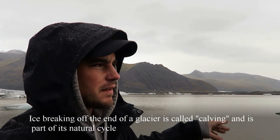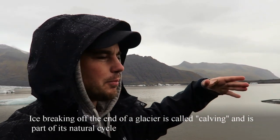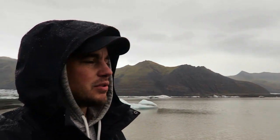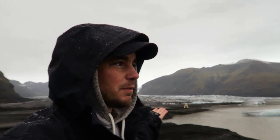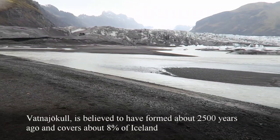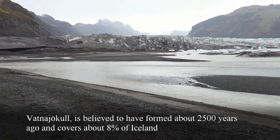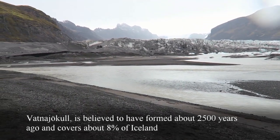In this area where we are now, these icebergs will pretty much just stay here — they're pretty much contained in this huge lake area. But just up the road is an area where the icebergs actually flow out to sea, out to the ocean. Diamond Beach is a very popular place because there are bits of ice all over the beach — that's going to be in the second part of this video, which you definitely should check out.